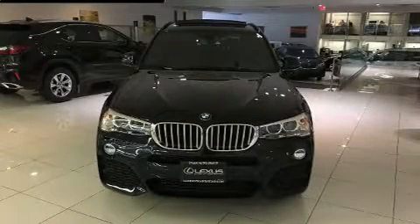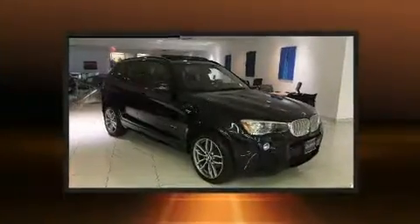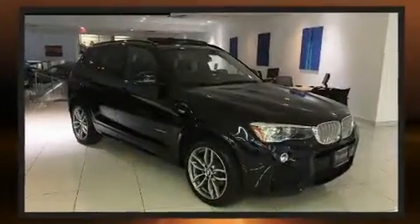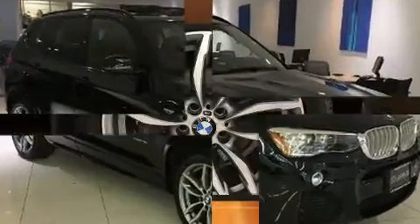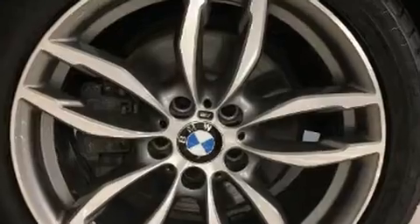You can expect a lot from the 2017 BMW X3. With just over 20,000 miles on the odometer, this model delivers an exhilarating ride without compromising ultimate luxury. Under the hood you'll find a four-cylinder engine with more than 200 horsepower.